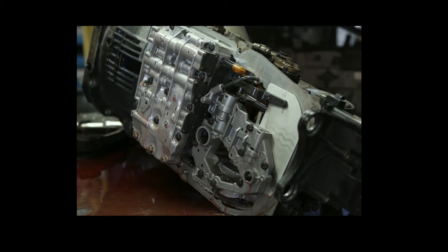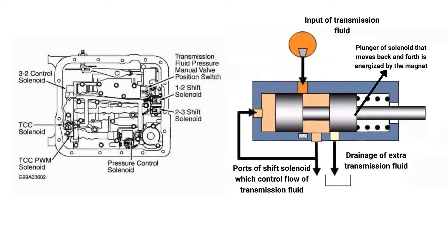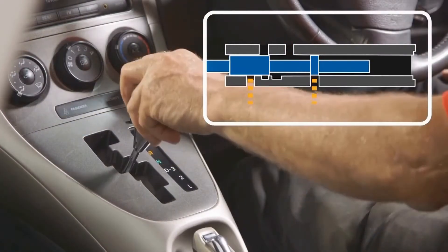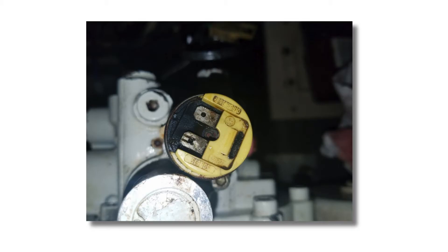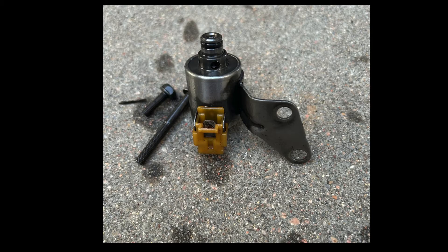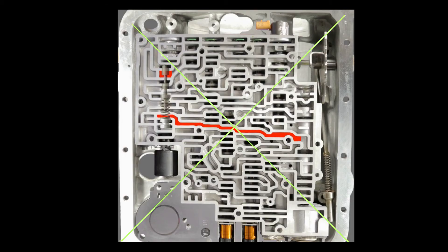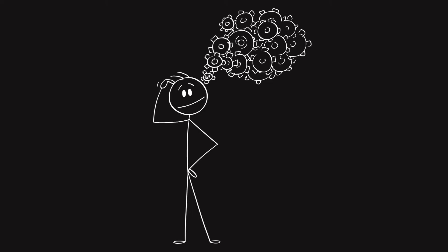Ignoring those symptoms can cause costly transmission repair down the road. An automatic transmission relies on a complex system of hydraulic components to shift gears smoothly. The shift solenoid is an electro-hydraulic valve that controls the flow of transmission fluid, allowing the transmission to change gears seamlessly. Shift solenoids typically fail due to internal electrical issues like short circuits, or mechanical issues like dirt accumulation. When a shift solenoid fails, it disrupts the precise timing and fluid pressure required for smooth gear changes.